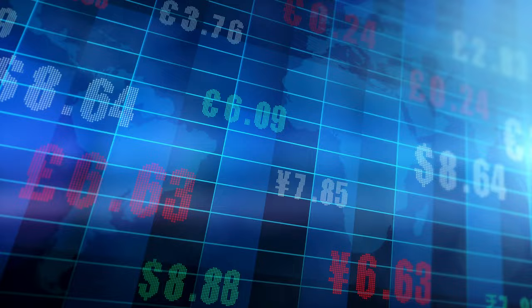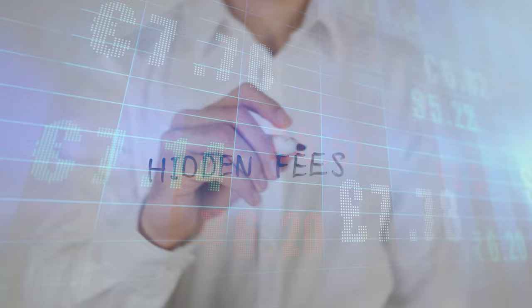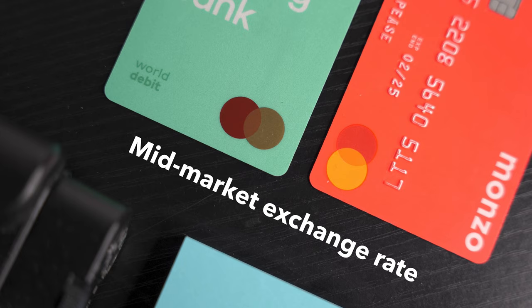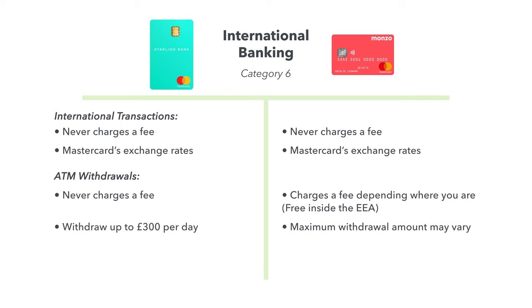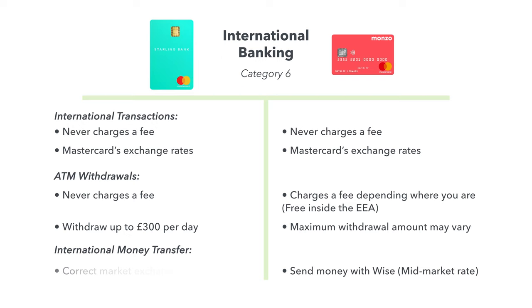Traditional banks not only charge fees for you to spend your money abroad, but they also hide fees by giving you a poor exchange rate so they can further profit from your spending. Neither Monzo nor Starling do this — they're both pretty great when it comes to spending money abroad. With both banks, you'll never be charged a fee for international transactions and you'll always receive Mastercard's exchange rates, which are more or less on par with the real mid-market exchange rates. When it comes to withdrawing money abroad, Monzo can charge a fee, and depending on where you are in the world this will vary along with the maximum amount you can withdraw. Starling, on the other hand, never charges you a fee and you can withdraw up to £300 per day. If you want to send money internationally, both Starling and Monzo offer this. Monzo has teamed up with Wise, who have a fantastic reputation when it comes to money transfer and only ever offer the real mid-market exchange rate and charge just a small fee per transaction. With Starling, you will also only ever receive the real market exchange rate, which should be practically the same as Monzo and Wise.